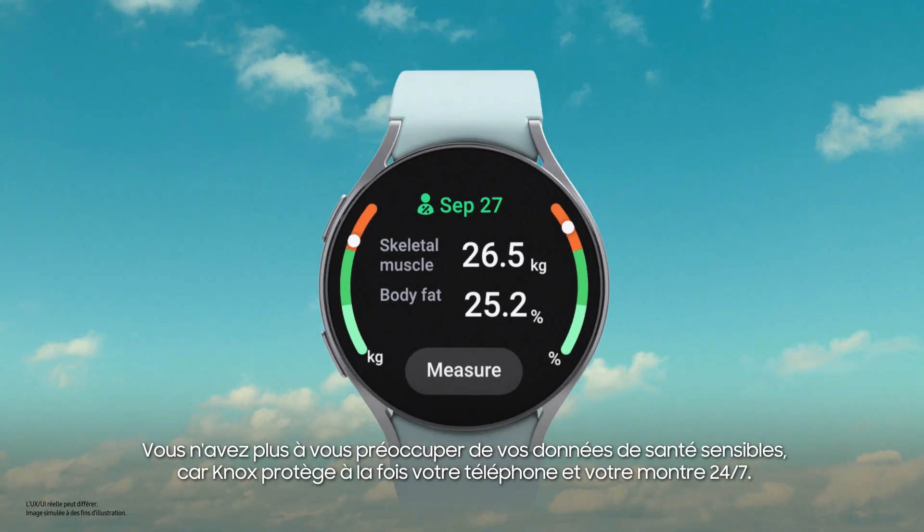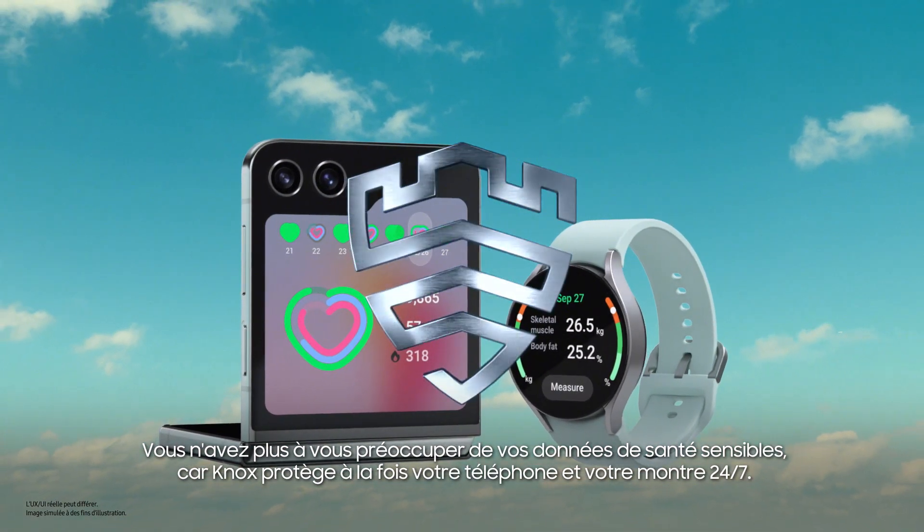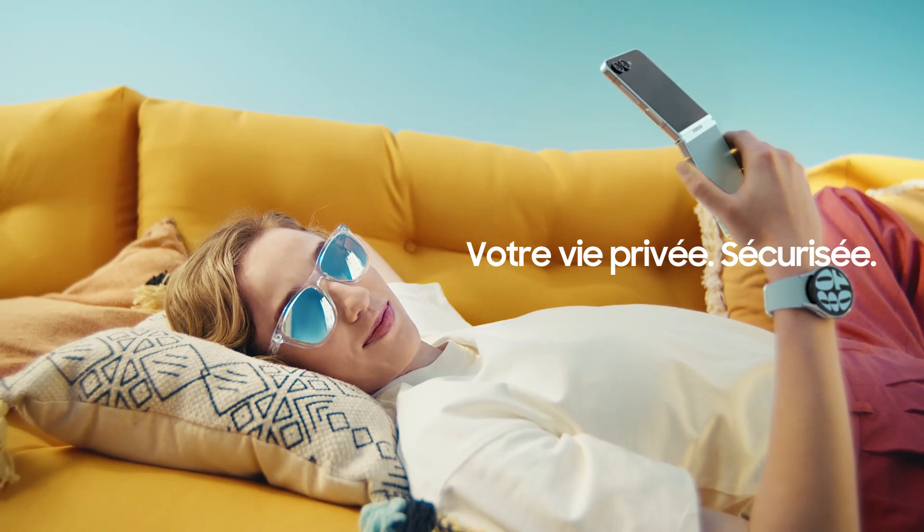But that's not all. No more worrying about your sensitive health data, as Knox protects both your phone and watch 24-7. Your privacy is secured.